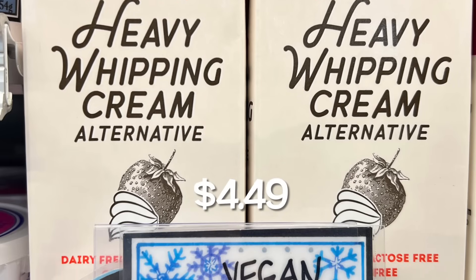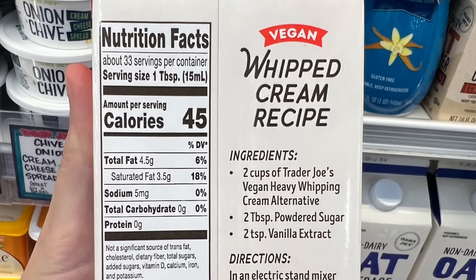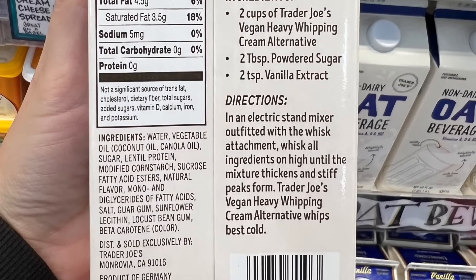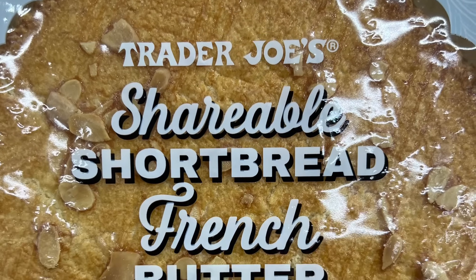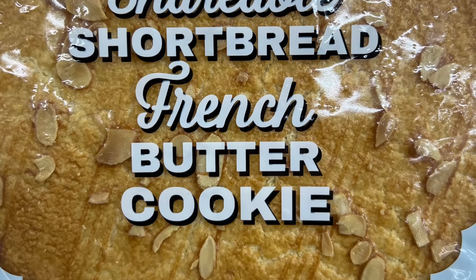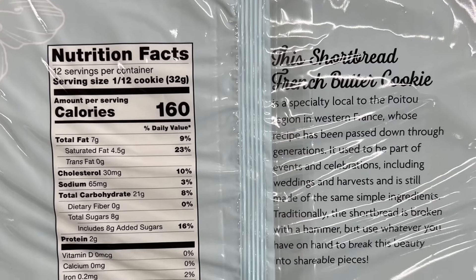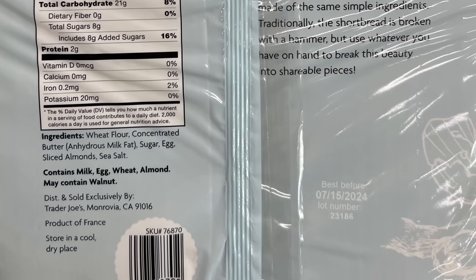First up, there's this brand new vegan heavy whipping cream, which is awesome for everyone that needs it. Here are the nutrition facts and ingredients — not a bad price either. Next is the shareable shortbread French butter cookie. I wish you guys could tell, but this cookie is huge. It was a little bit too pricey for me, but it definitely looks good.